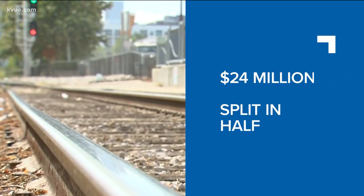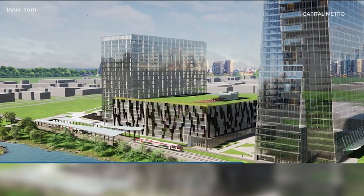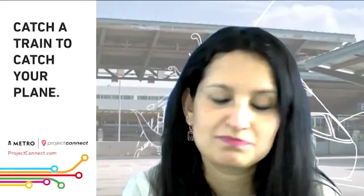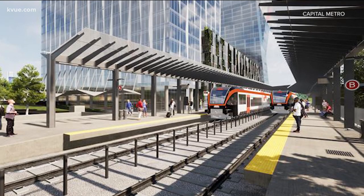The $24 million project's cost will be split with Brandywine Realty Trust. The station will be connected to a high-density mixed-use complex featuring offices, apartments, and retail. Even if you don't quite call it a second downtown, it's still one of the most prominently growing areas in the city. Construction is set to start this fall and be done by summer of 2022.